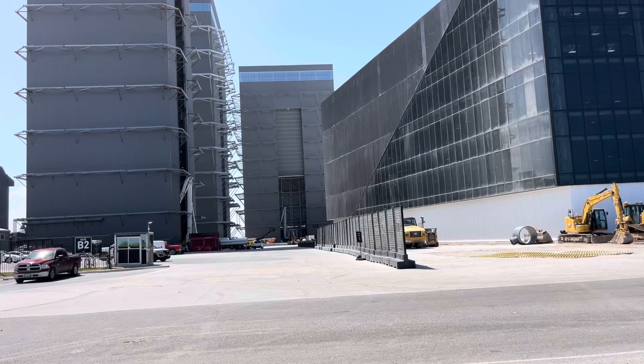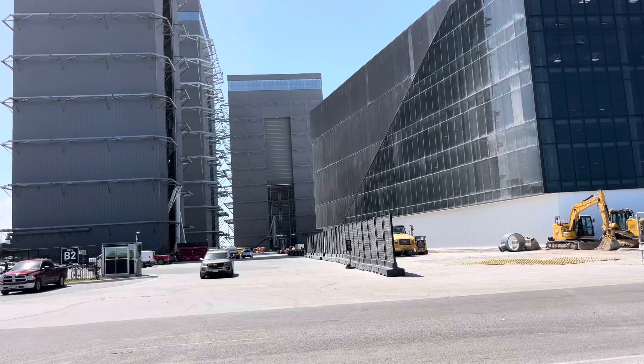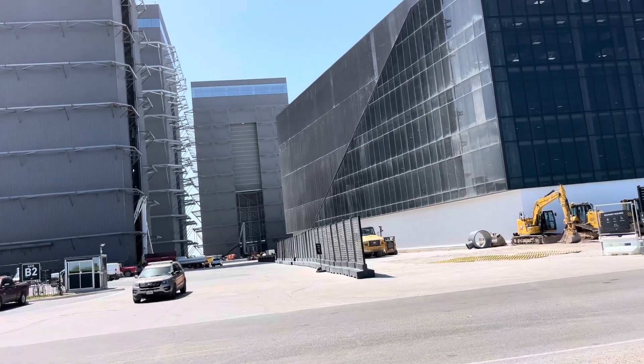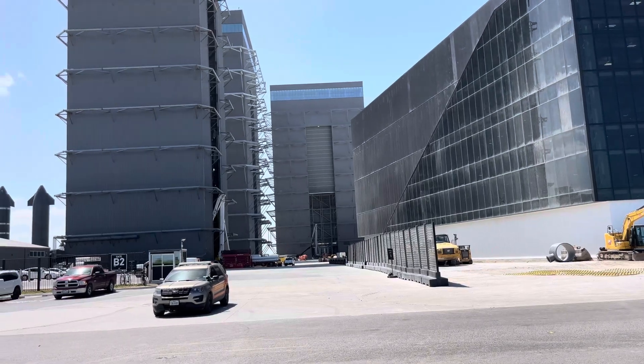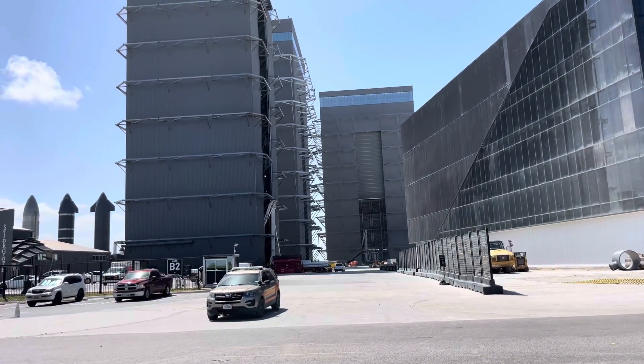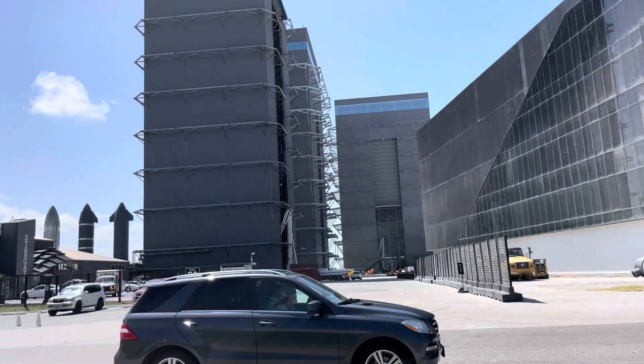I guess they finished building the second mega bay — higher and wider than the mega bay. We've got the high bay on the left, and then there's the higher and wider bay just beyond it.